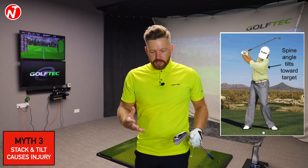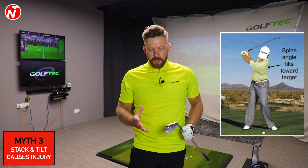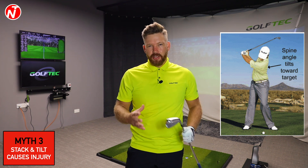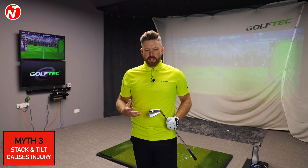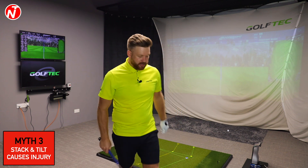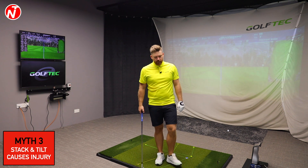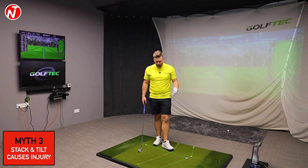Another big myth is that Stack and Tilt is bad for your back. People have read the Golf Digest article, seen pictures of Aaron Baddeley, and try to interpret what you have to do — often overdoing things or not doing them the right way. The facts are: not one Stack and Tilt tour player has had to pull out of an event because of injury. In fact, it's probably the most body-friendly way of swinging the golf club.